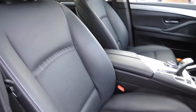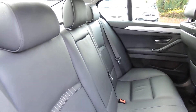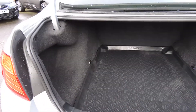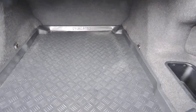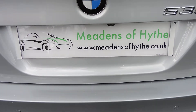Very nice condition inside. And as with the 5 Series, it has a good-sized boot — this one fitted with a load liner as well.